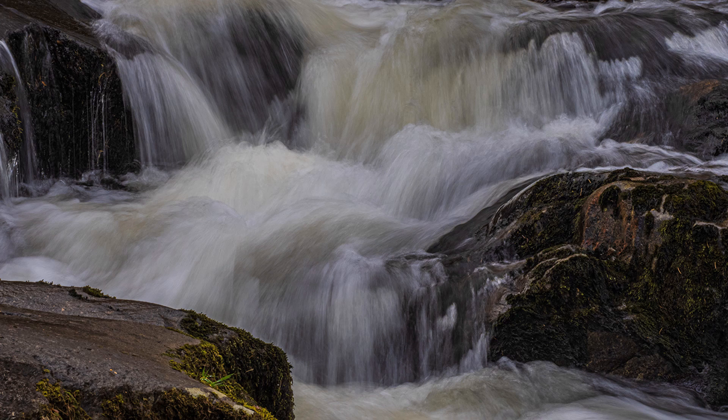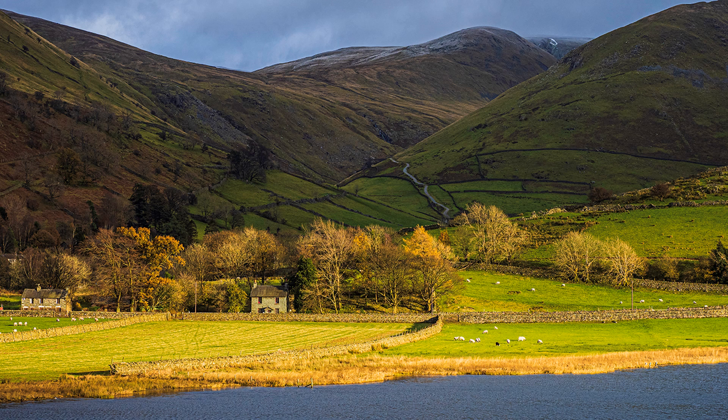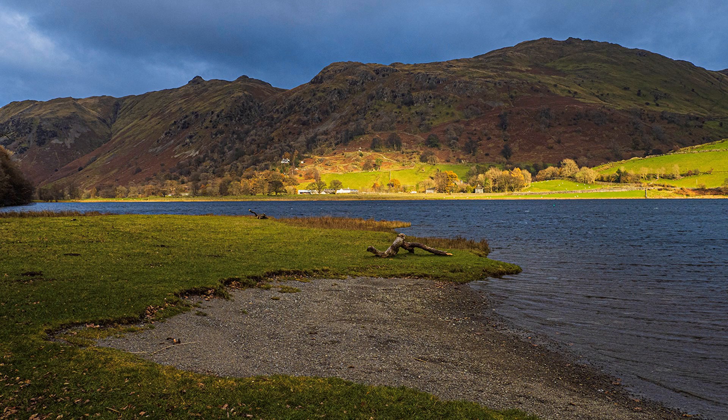I spot-meter views of high contrast, but I don't expose to the right as highlights will be rendered irredeemable. I don't like HDR or filters — it is too artificial. So I spot-meter a highlight, save the RAW, and correct underexposed shadows in Lightroom. That way you have more control. Noise could raise its ugly head, but I seem to have got away with it.